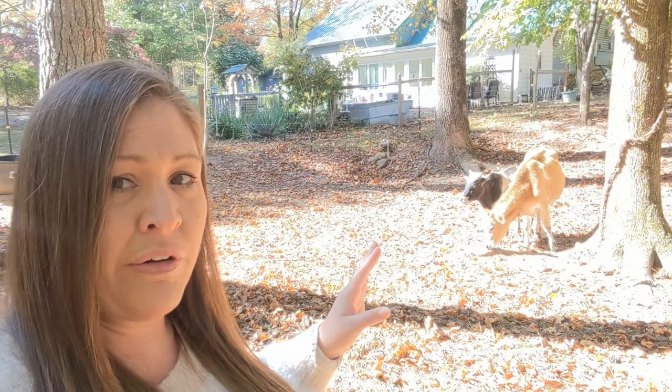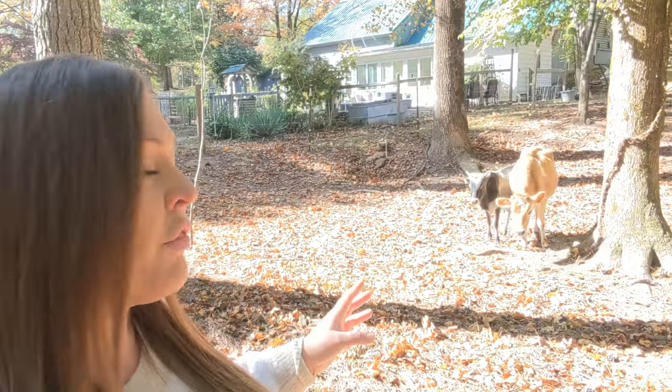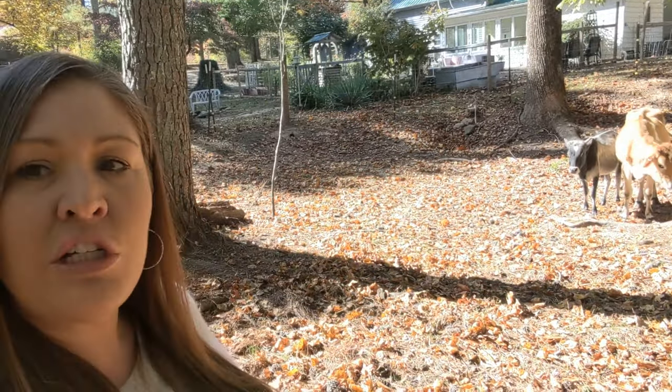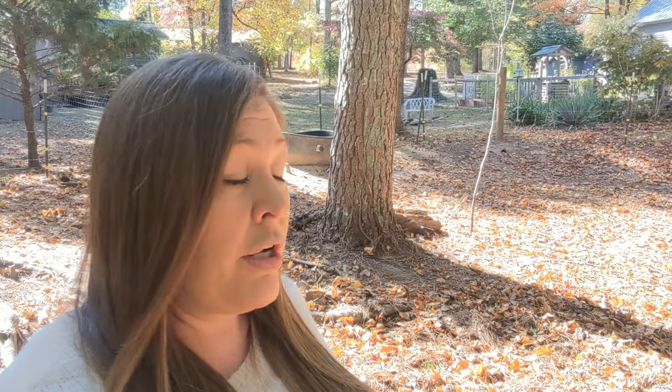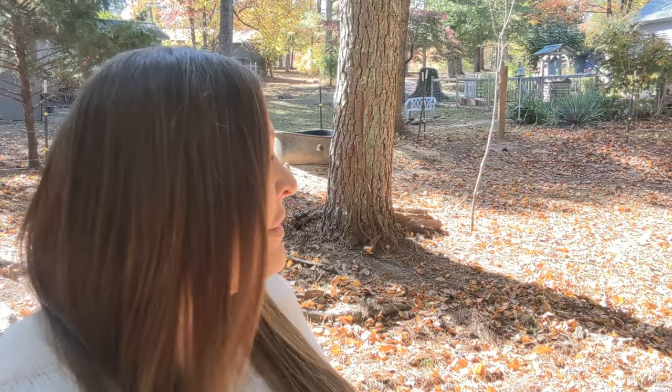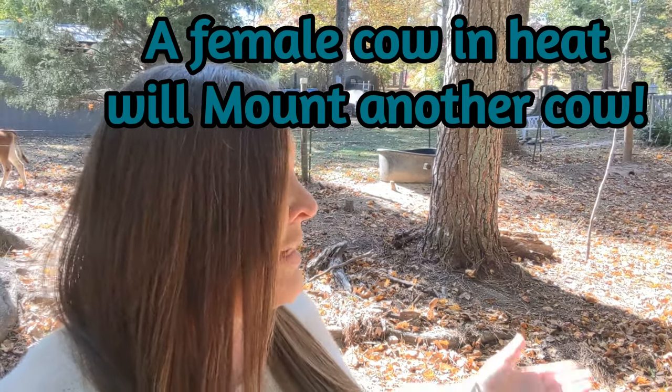Watching the way Daisy has been with Zeke, I don't know if she's pregnant or not. She's always a very lovey-dovey, affectionate cow — cows will lick other cows just to show that they like them — so she could just be showing him that she likes him. I have not seen her try to mount him, and I definitely have not seen him try to mount her. We had Zeke before we had Daisy, and within the first couple of weeks I did see him try to mount her, but I have not seen him do that since.